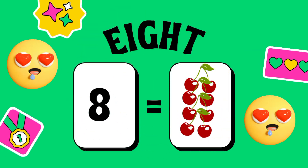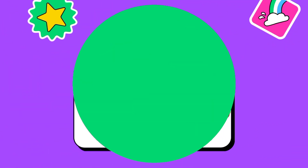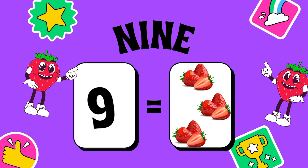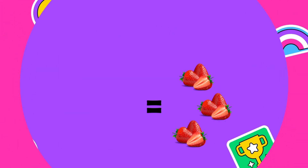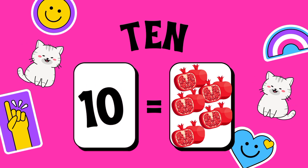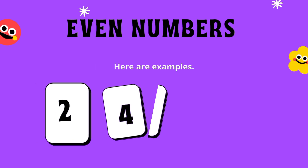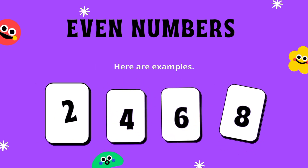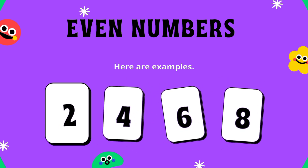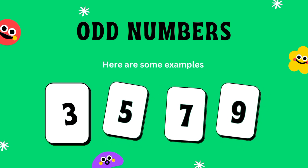Five — five blueberries. Six — six raspberry. Seven — seven mangoes. Eight — eight cherries. Nine — nine strawberries. Ten — ten pomegranate.